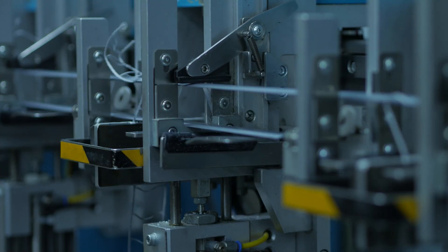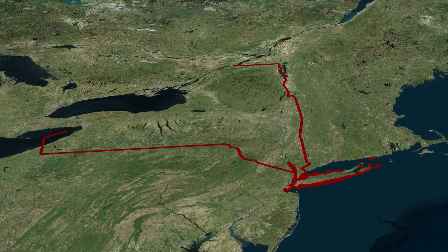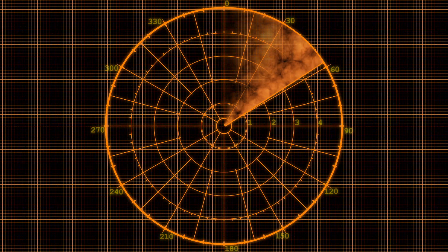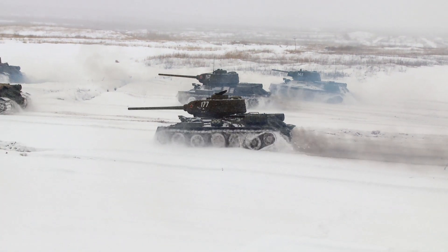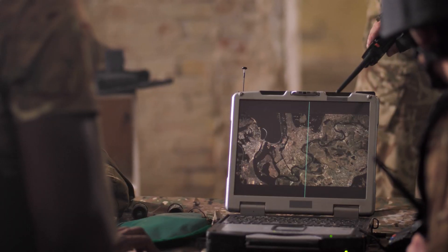Here's where it gets really exciting. Imagine using this technology for large-area defense border surveillance. Embedded underground in strategic areas, it could detect everything from the subtle footsteps of a soldier to the heavy rumble of a tank. It's a stealthy, highly effective way to monitor borders and differentiate between threats.